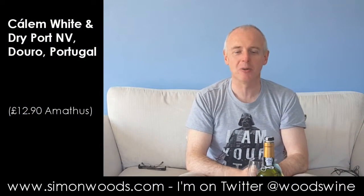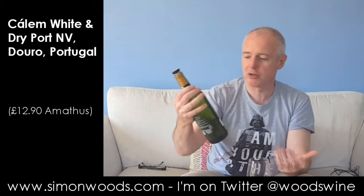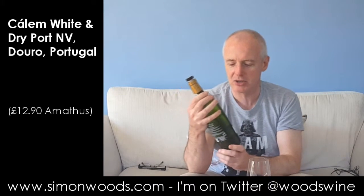Hi there, Simon from SimonWoods.com. Today's wine is Carlem White Port — White Port and Dry.